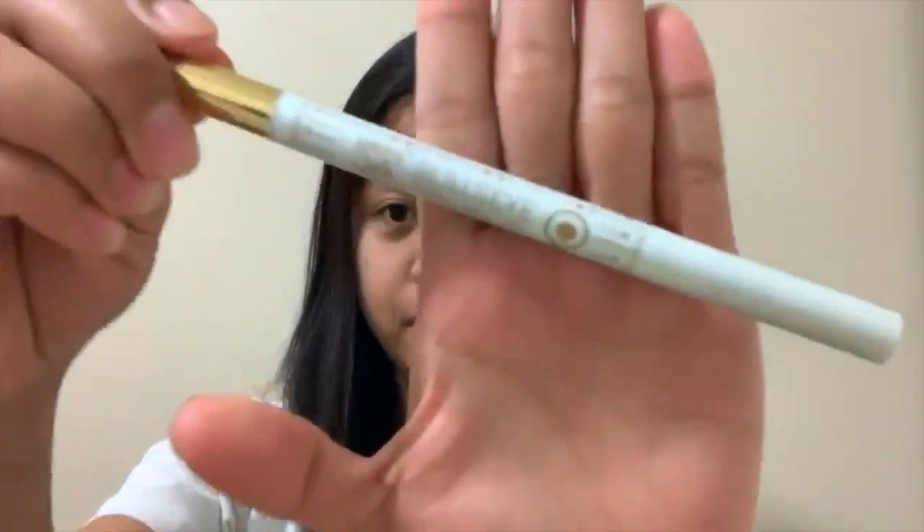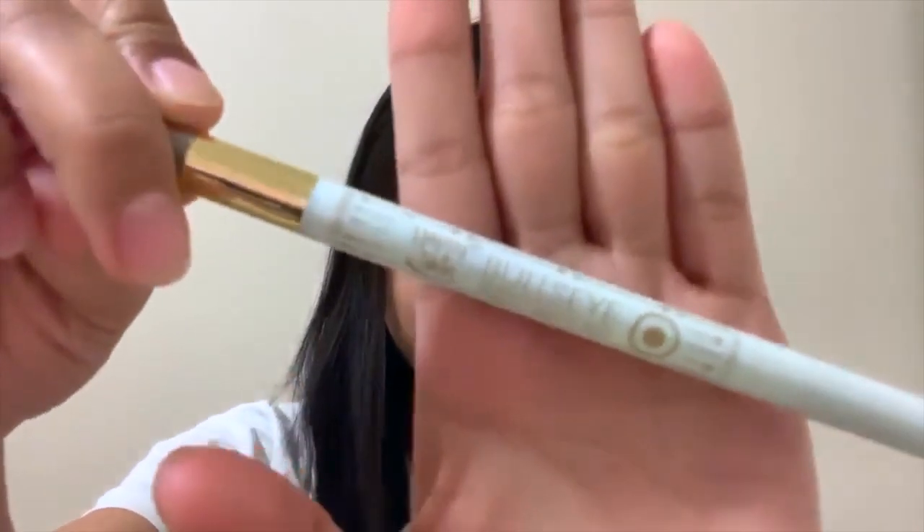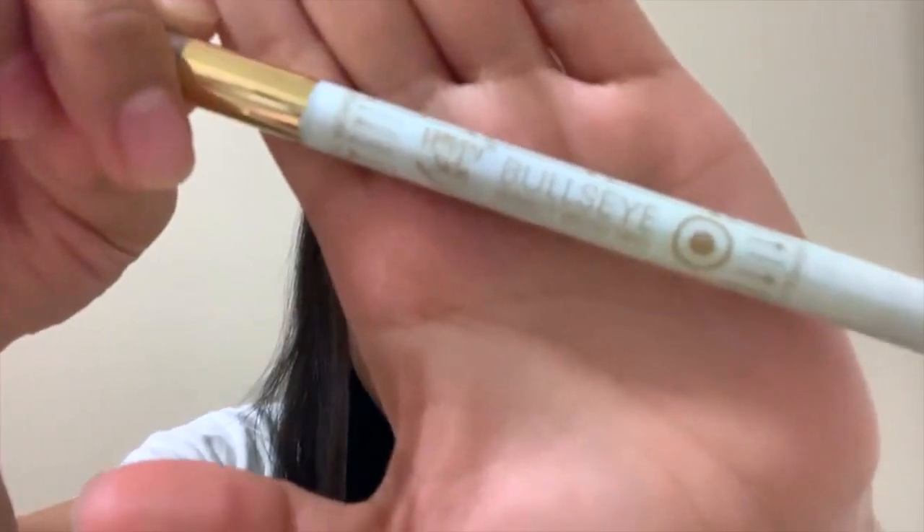Without further ado, let's get started. The first product that I'll be using is the Bullseye Perfect Pro 3-0, and this costs 8.99 pesos.